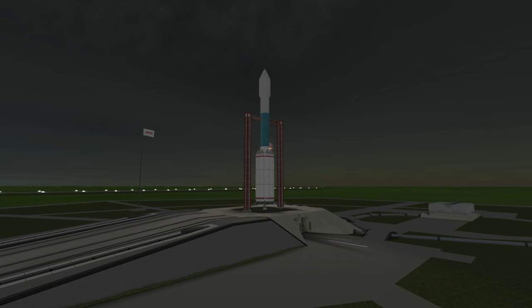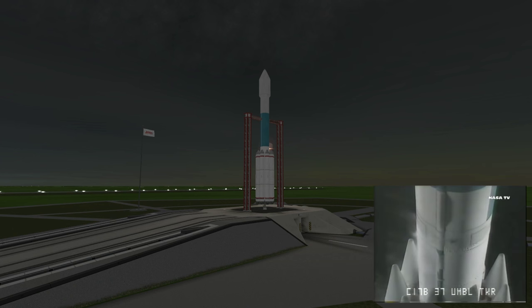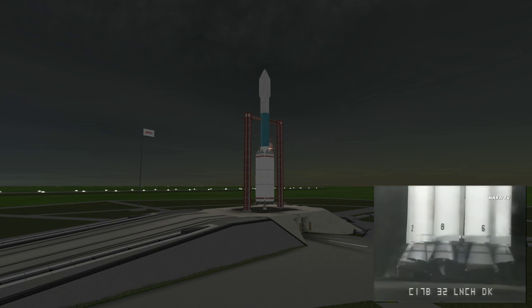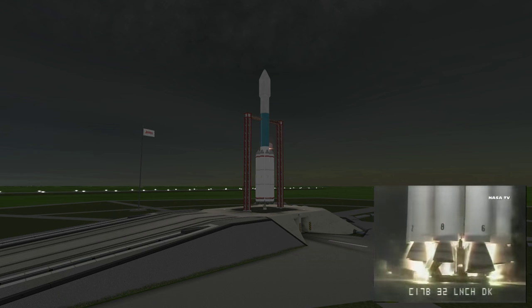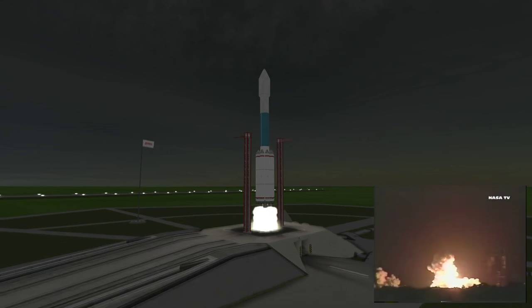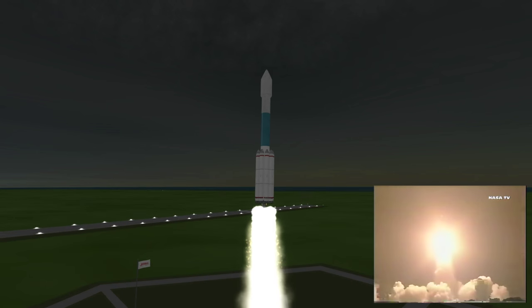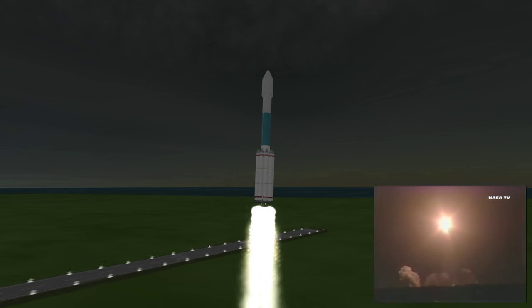There's a lot of good video for Opportunity, so let's get on with the launch and the original launch audio. At T-minus 10 seconds: 9, 8, 7, 6, 5, 4, 3, 2, main engine start, zero — and liftoff of the Delta rocket with Opportunity, a chance to explore and unlock the secrets of our neighboring planet.